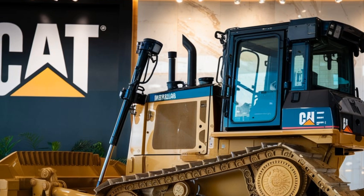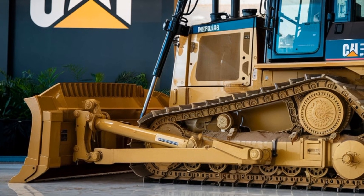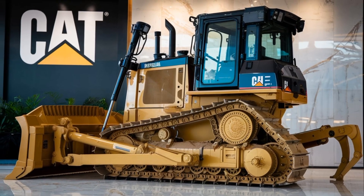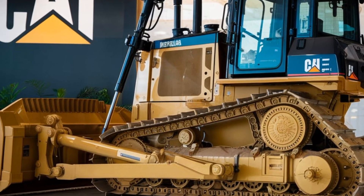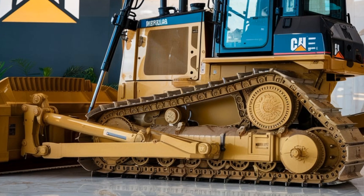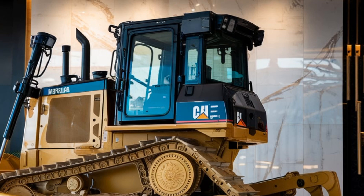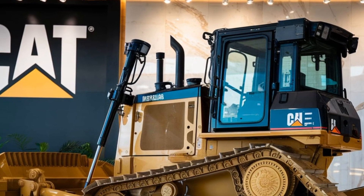Alright, PlowProUSA family, that's a wrap on today's review of the Caterpillar D6EX. What do you think? Is this the machine you've been waiting for, or are there features you'd like to see in future models? Let me know in the comments below. Don't forget to hit that like button if you found this review helpful, and share it with anyone who's considering upgrading their fleet. And if you're new here, be sure to subscribe and join the PlowProUSA community for more reviews, tips, and insights into the world of heavy machinery. Thanks for watching, and we'll see you in the next video. Keep building, keep moving forward, and as always, stay strong out there.